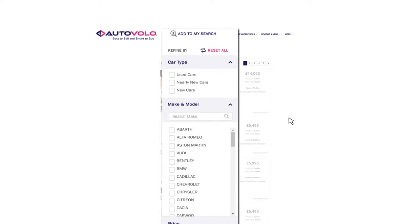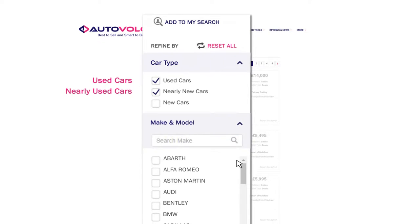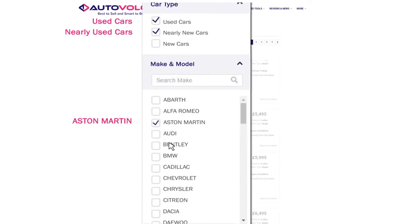On the left hand side of the website you'll have a list of filter options, in which you can pick multiple makes at the same time.